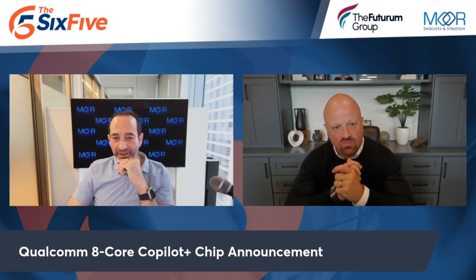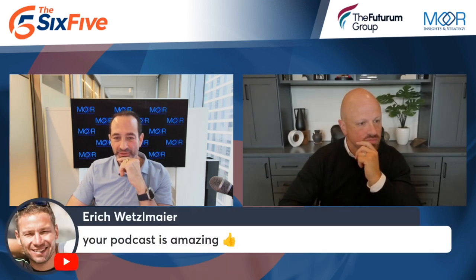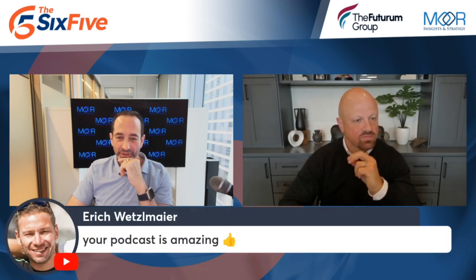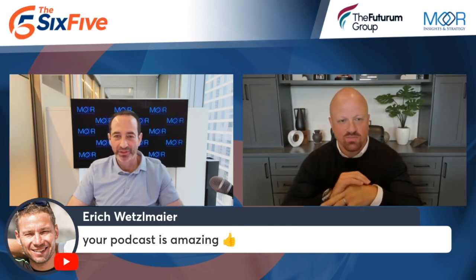This bodes well for the AIPC market. Having Intel come here guns blazing makes an absolutely huge difference. And yes, we'll come back to AMD later. Thank you so much — appreciate it.